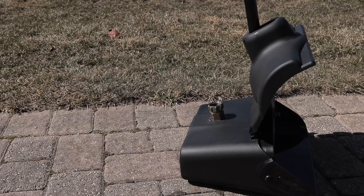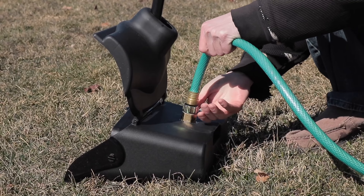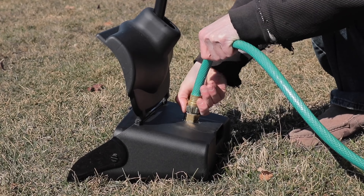Our scooper is equipped with the high-pressure interior cleaning system. Simply attach your hose to the rear hookup and your pan will be contaminant free in seconds.